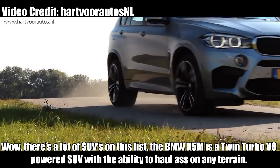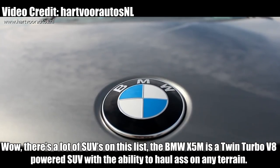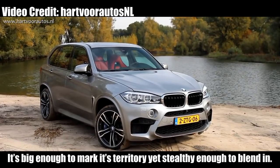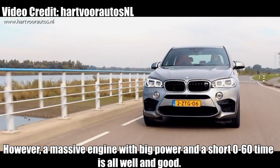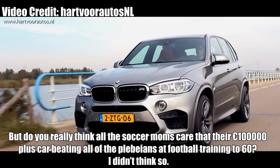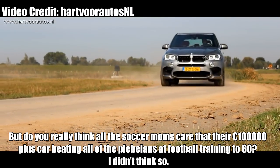BMW X5M. Well, there are a lot of SUVs on this list. The BMW X5M is a twin-turbo V8-powered SUV with the ability to haul ass on any terrain. It's big enough to mark its territory, yet stealthy enough to blend in. However, a massive engine with big power and a short sprint to 60 is all well and good, but do you really think all the soccer moms care about their €100,000-plus car beating everyone else at football training to 60? I don't think so.